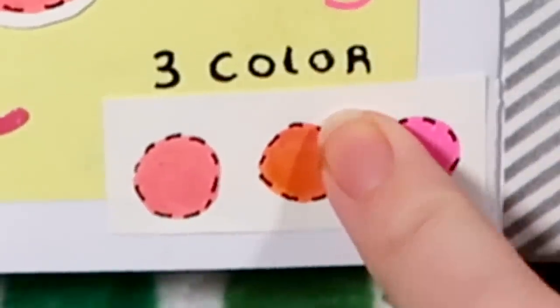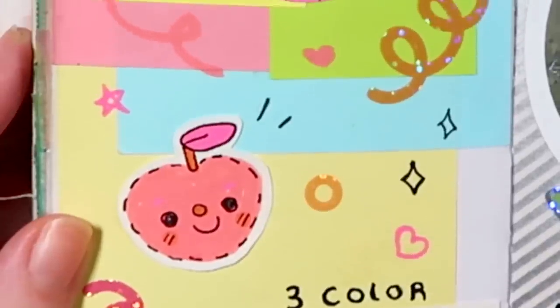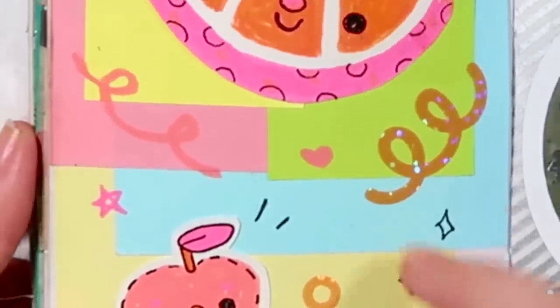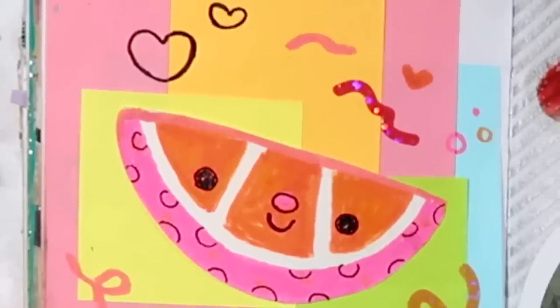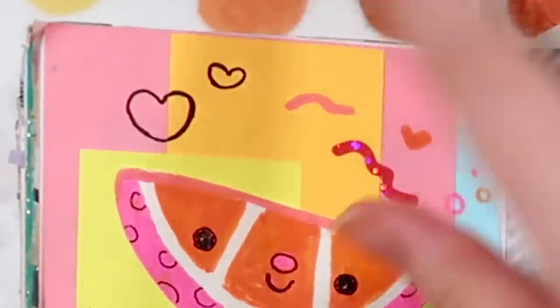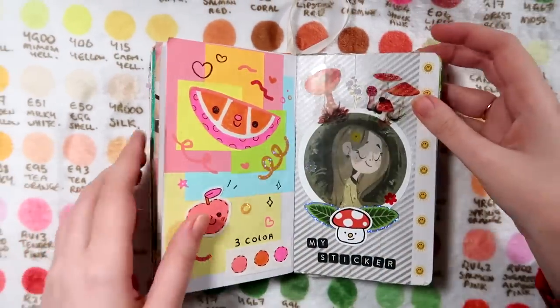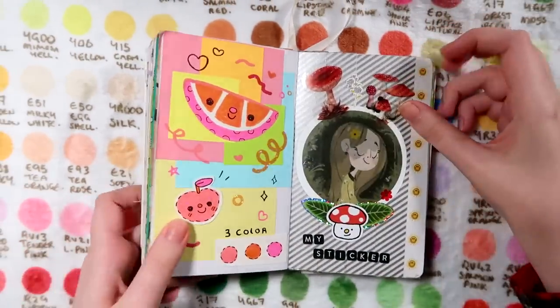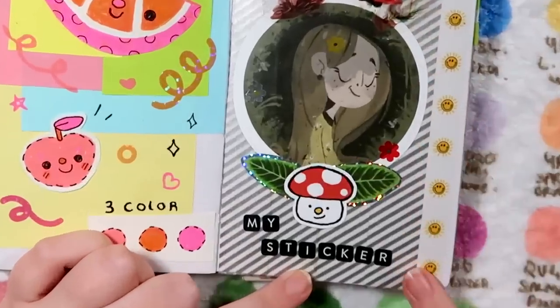This one was a three color challenge. I picked three posca color pens and did these little doodles. I wasn't feeling too well that day, so I just ended up cutting out tons of post-it notes to create a colorful background and put lots of stickers around.